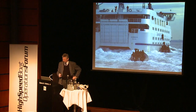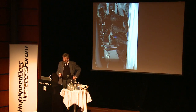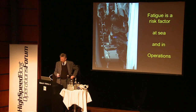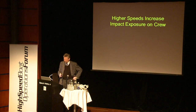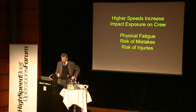386 yards is a lot when someone is shooting at you. For a boarding team, when you do this you don't want to be fatigued — you need all your stamina to get up the ladder and do the right thing once you peak over the railing. Higher impacts increase impact exposure on crew, and physical fatigue causes risk of mistakes and risk of injuries.